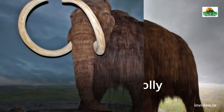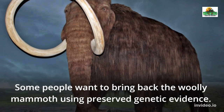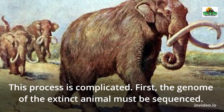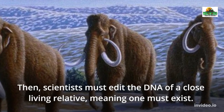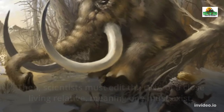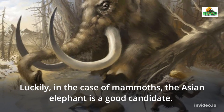Some people want to bring back the woolly mammoth using preserved genetic evidence. This process is complicated: first, the genome of the extinct animal must be sequenced, then scientists must edit the DNA of a close living relative — meaning one must still exist. Luckily, in the case of mammoths, the Asian elephant is a good candidate.